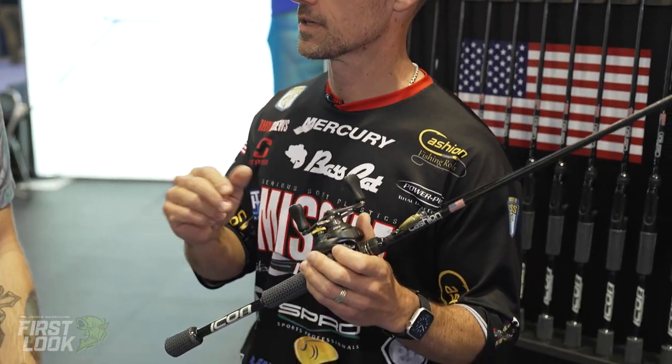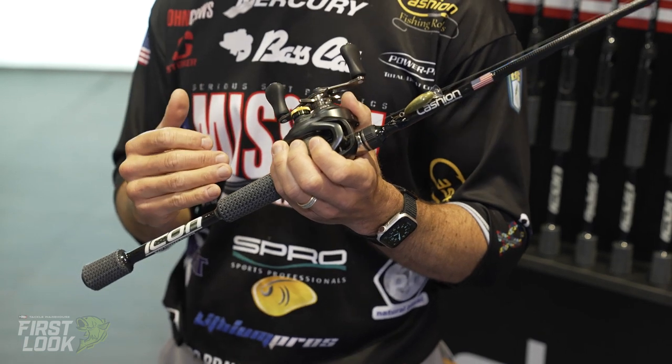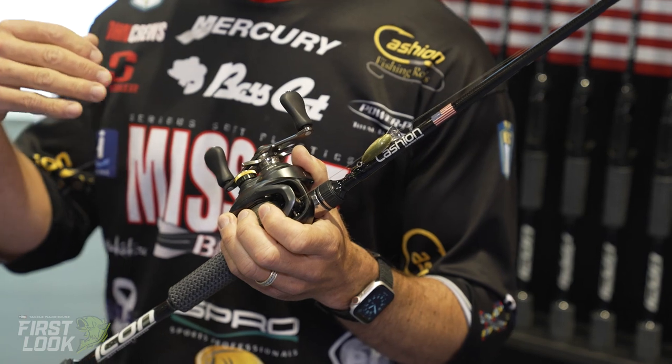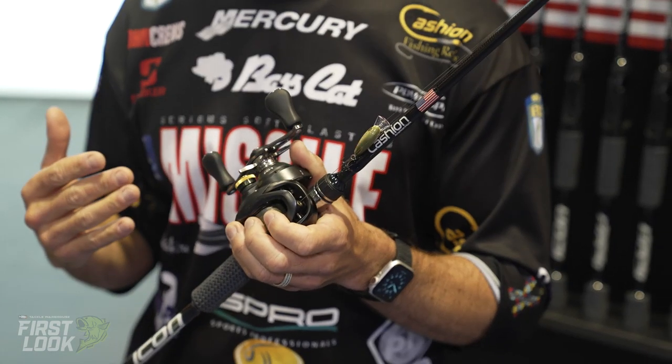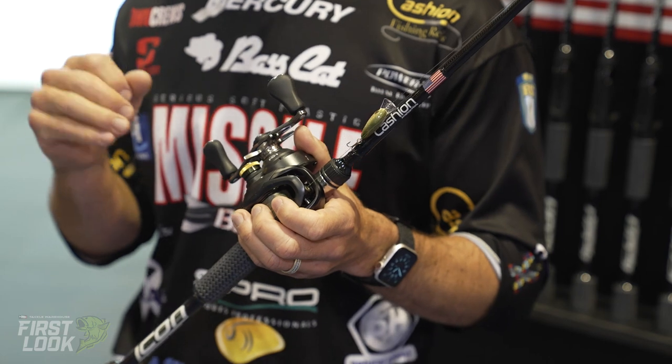Cashin came out with two models. Both are baitcaster setups — a 6'10" and a 7-footer. The 6'10" is a medium light. The 7-footer is a light. The 7-footer is what you're going to use for treble hook baits, little spy baits, little tiny crank baits like this right here. The 6'10" is what you're going to use for single hook baits — micro jigs, ned rigs, drop shots, things like that.